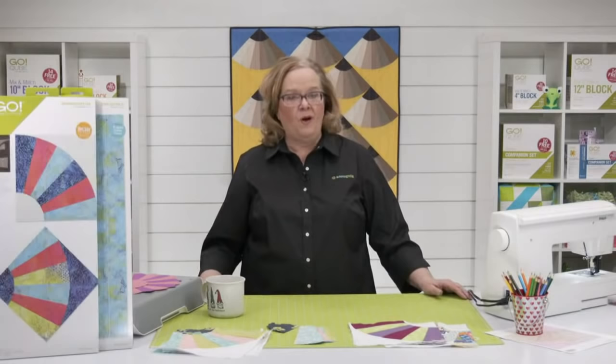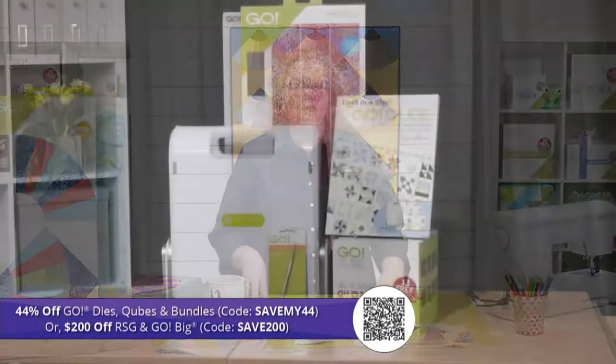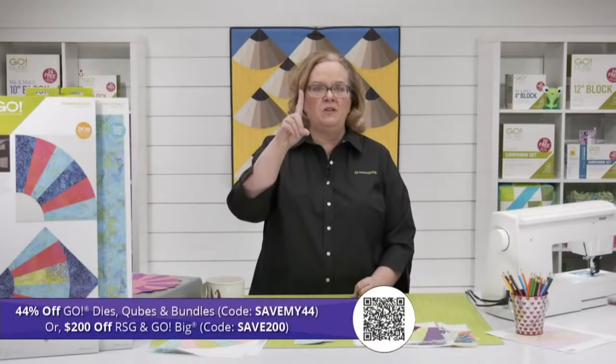We have a special promo for you today: 44% off Go dies, cubes, and bundles. The code you want to use is SAVEMY44 — S-A-V-E-M-Y-44 — or $200 off the Ready, Set, Go, which is our ultimate fabric cutting system. It has our Go manual machine, our two and a half inch strip die, an eight inch cube, a great book by the amazing Eleanor Burns, a die pick, and all the mats that you need. Or if you're looking to upgrade, the Go Big Electric Fabric Cutter is also part of that Save 200. Remember, you can just use one code per order.